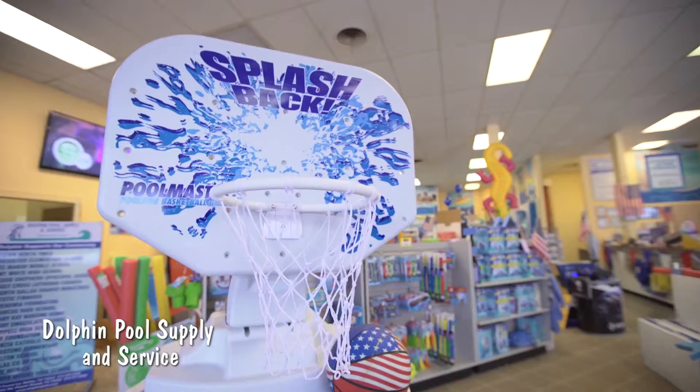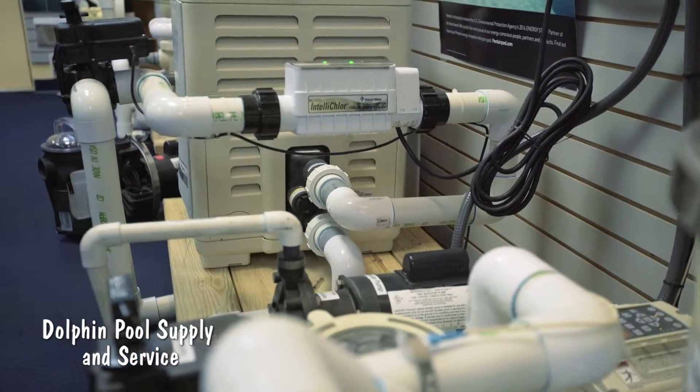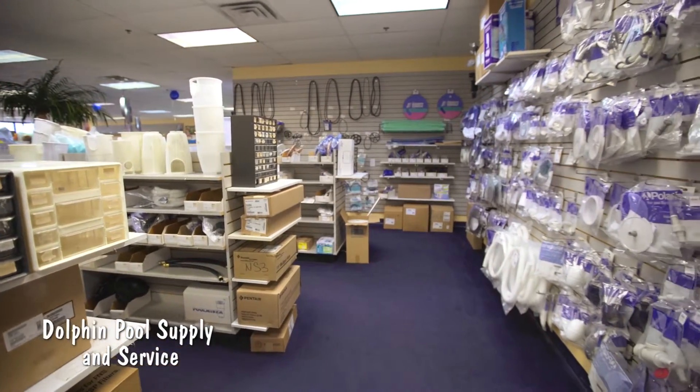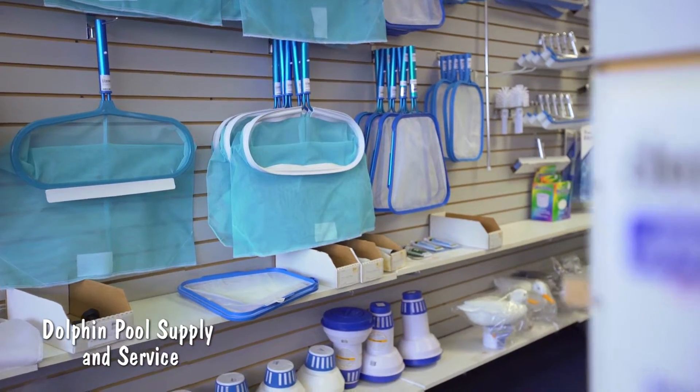They have pool chemicals, they have the pool toys, they have the equipment. It's great because they have the service department. You can have one-stop shopping all in one place.